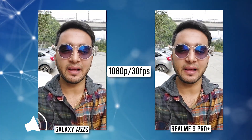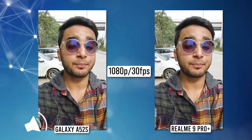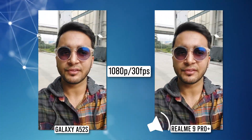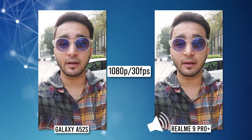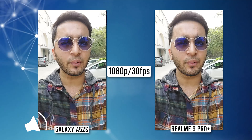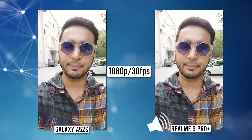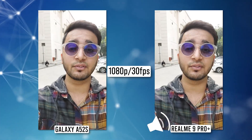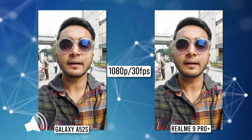Hello and welcome to a brand new camera comparison video between the Realme 9 Pro Plus and the Samsung Galaxy A52s 5G. It's a bright and sunny day here in New Delhi. We are taking the front-facing video samples of both phones — these are 1080p 30fps videos on your screens. The Samsung can shoot up to 4K 30fps from the front, but the Realme is restricted to 1080p 30fps, so Samsung does have the advantage there.